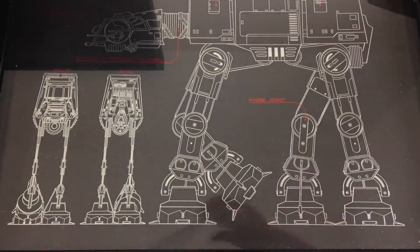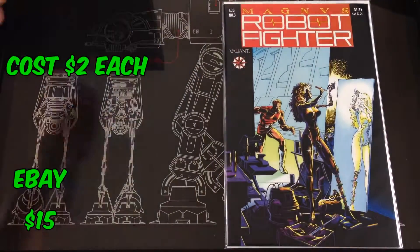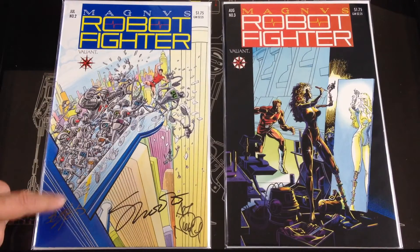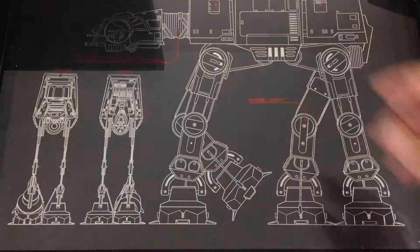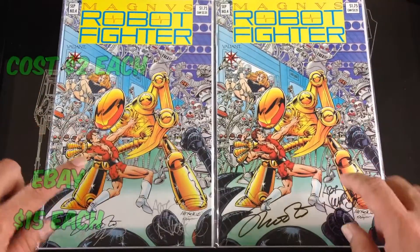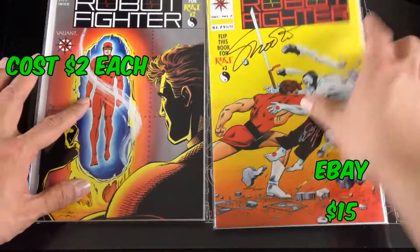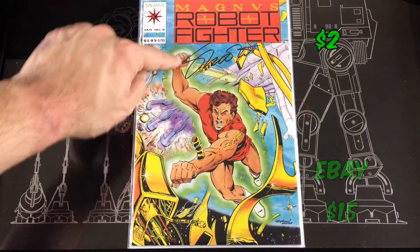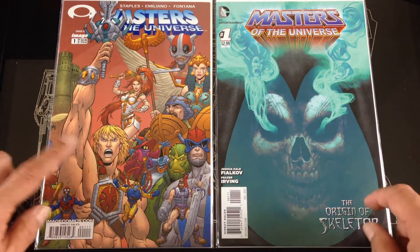Next we get into some Magnus Robot Fighter, and I found some that were actually signed — by Jim Shooter and Art Nichols. Number two is signed, number three is not signed. I found two number fours and both of them are signed. I found these going for about $15 each online. One on the right side is signed — the last one for that Robot Fighter that is signed.